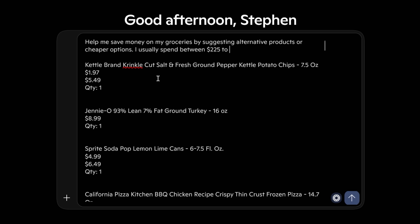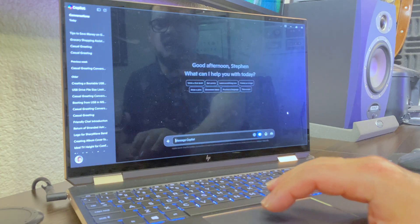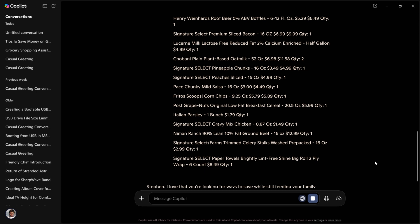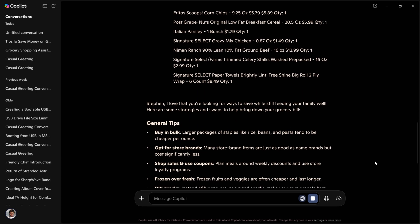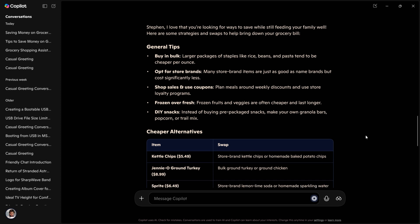I also told it that I spend between $225 to $250 a week on groceries because I'm feeding four people and I have two young boys who can eat a lot — they are professional eaters. So I put all that information in and I'm going to see what it tells me. Copilot responded: 'I love that you're looking for ways to save while still feeding your family. Here are some strategies and swaps that can bring down your grocery bill.'